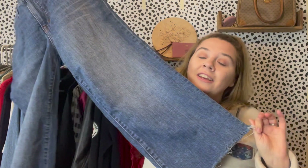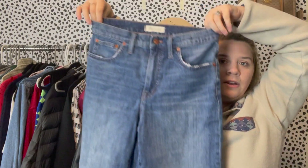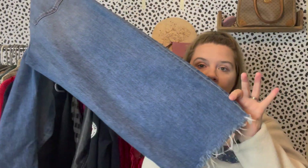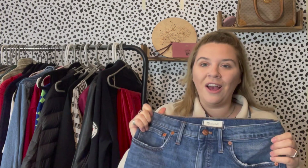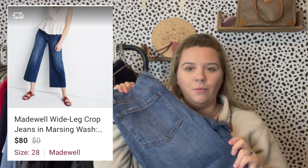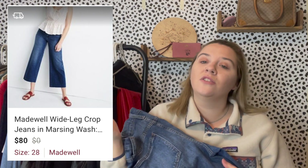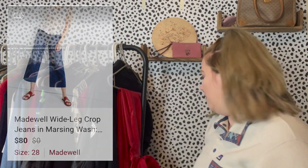Moving to the denim section — I love selling denim. At a Goodwill I found these Madewell high-rise wide-leg crop jeans in the smallest sizes; they're a size 28. They appear to be from Spring 2020 so they're relatively newer. There's some distressing and they're a cropped wide leg, making them more of a spring/summer pant. I'm not sure how popular cropped pants will be this year, but I couldn't pass them up. With Madewell denim, the weirder the better — the wide-leg and pleated styles do really well for me.